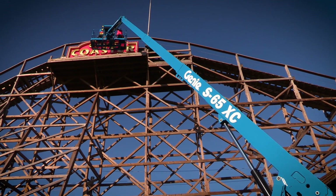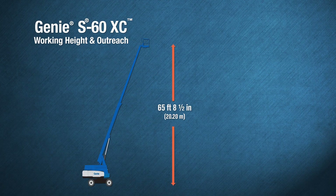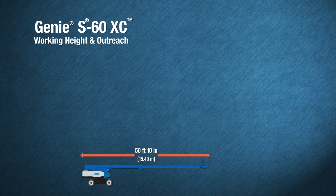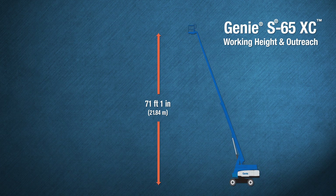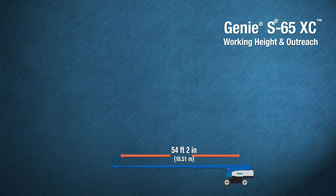The Genie S60XC boom has a 65 foot 8 and a half inch working height with 50 feet 10 inches of outreach. The Genie S65XC model has 71 feet 1 inch in working height with 54 feet 2 inches of outreach.